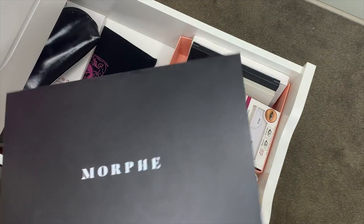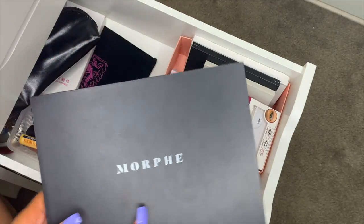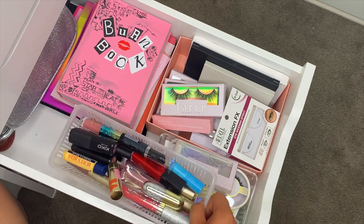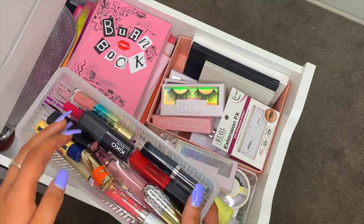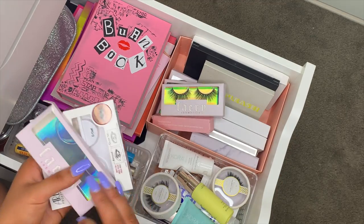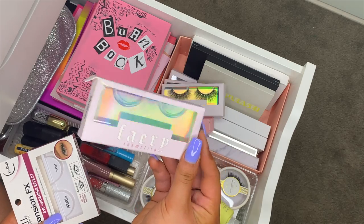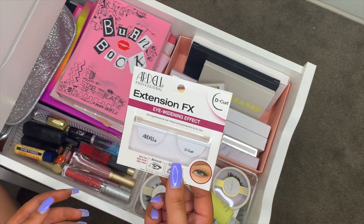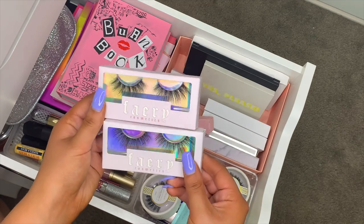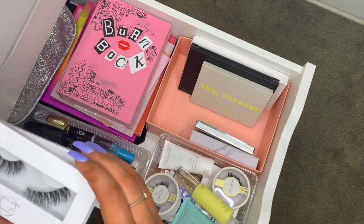I have the Morphe 35B palette — beautiful, all the colors you'd ever need. I have some random lashes I've never used. Here are my most-used lashes: from Fairy Cosmetics in the shade Khaleesi, which I'm actually wearing right now. I also have Fairy Cosmetics lashes in Willow and Delphine, Fairy Cosmetics lash glue, and Coco Luxe Cosmetics lashes in the styles Coco and Scorpio — I loved getting Scorpio because that's my star sign.